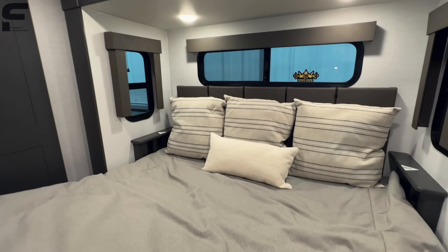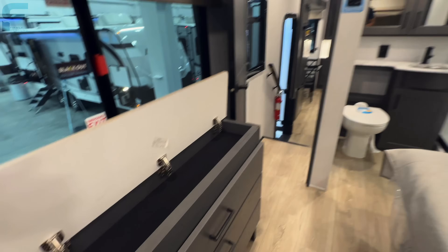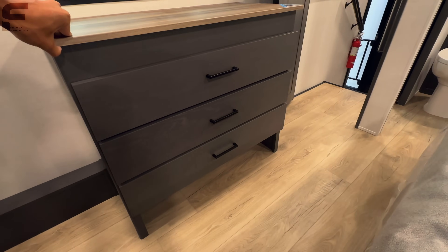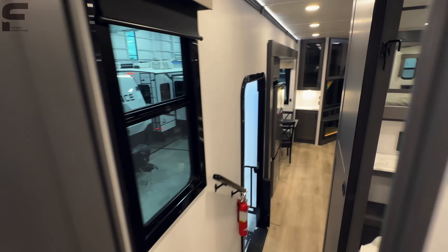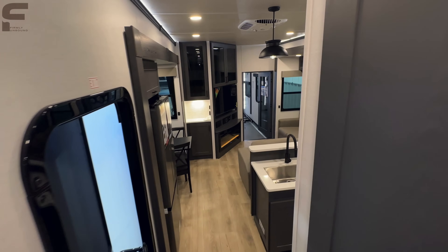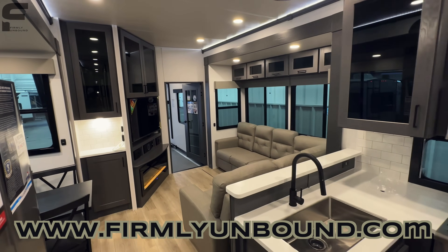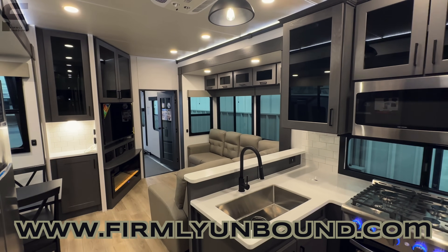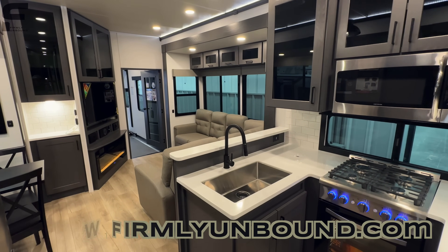That is pretty much everything, y'all. I'm very curious what you think about this fifth wheel toy hauler — there's also hidden storage underneath and a spot for shoes under the dresser. Please let me know down below in the comments what you think about this floor plan layout. Very different — nothing else like this out there on the market that I know of. Appreciate y'all watching, and until next time, live firmly unbound.